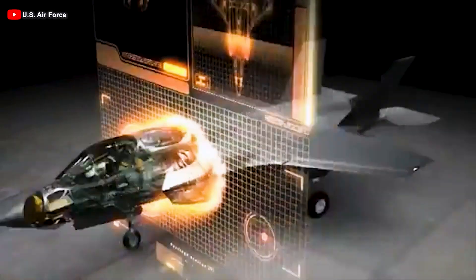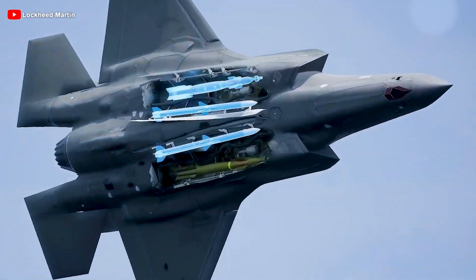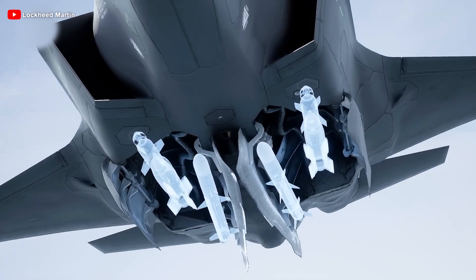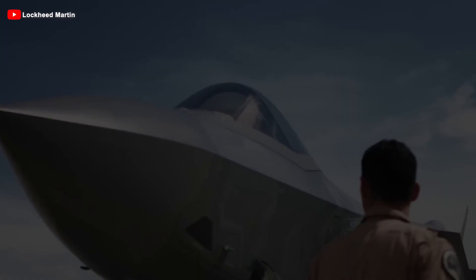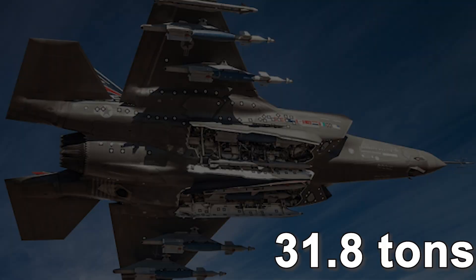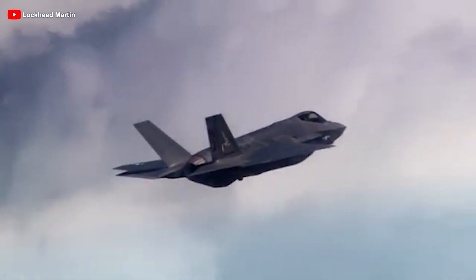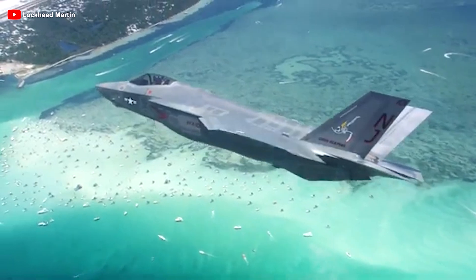Another special feature of the F-35A is that it is equipped with an internal gun, equipment not found in the other two variants. Although it adds a layer of complexity, the internal gun helps maximize this variant's air-to-air and air-to-ground capabilities in case other weapons fail. Its internal fuel capacity is 8.3 tons — almost three times that of the F-16. It also has an impressive weapons capacity of up to 3.6 tons. Overall, the F-35A is considered a versatile, powerful, and efficient fighter with a maximum takeoff weight of 31.8 tons.